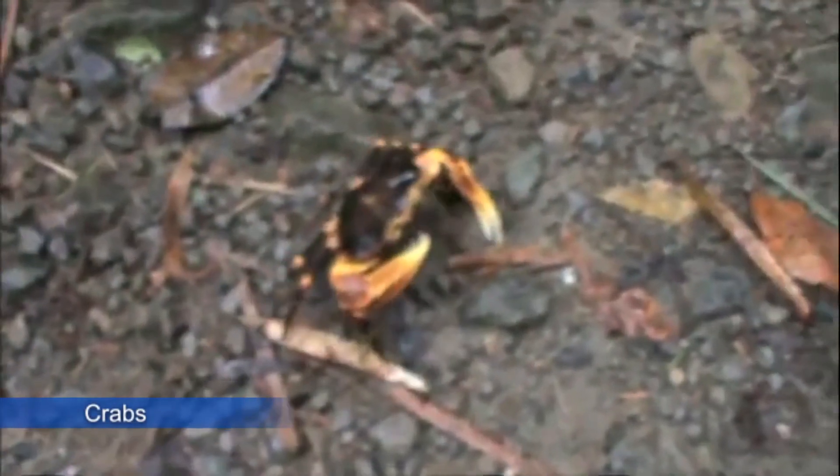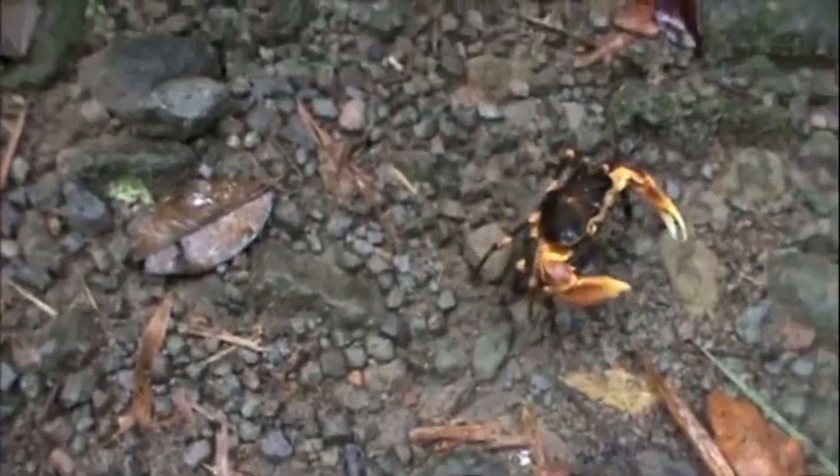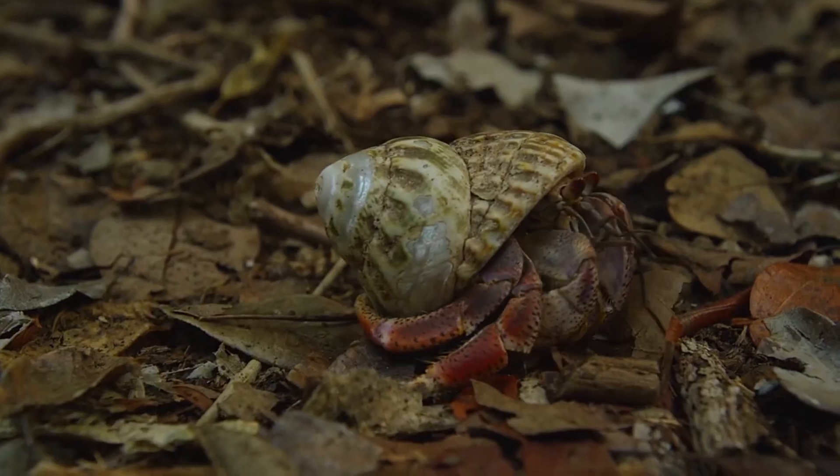Land crabs are also a very popular species in Dominica. When in season, they are the main ingredient for crab backs, a traditional Creole dish.